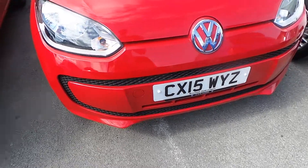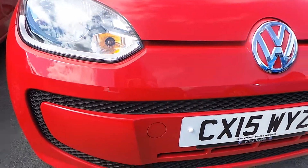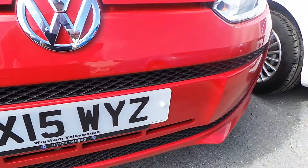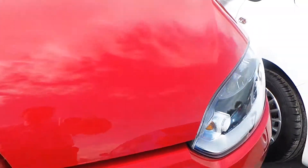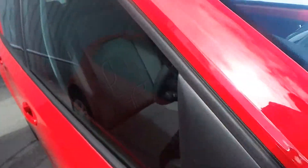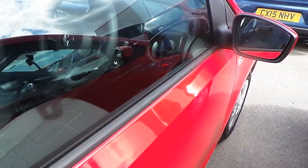The car has been registered on a 15 plate, which I'll show you there. As you can see, there are no stone chips and no marks on the bonnet. If we come round to the front passenger side just to show you.